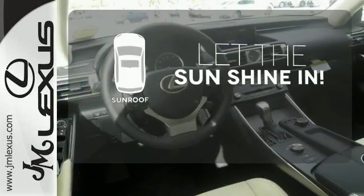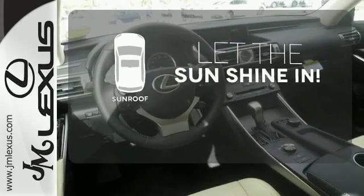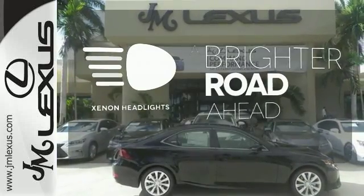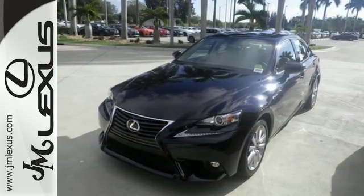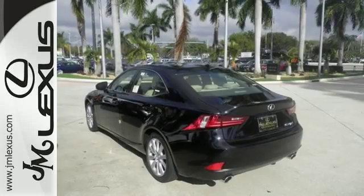Let the sun shine and fresh air in with the sunroof. The Xenon headlights shine brighter for better visibility. The look, the feel, and the taste of luxury you're looking for with sports car flair.